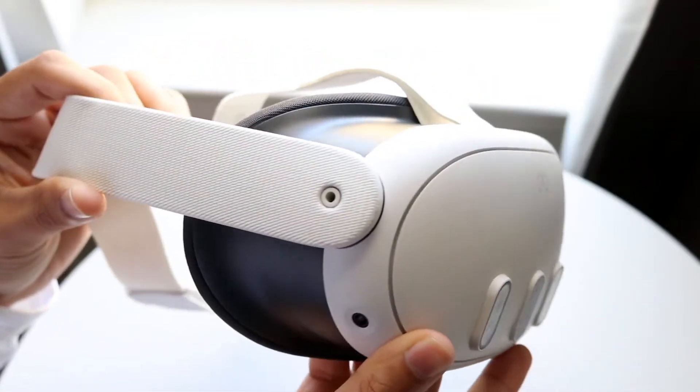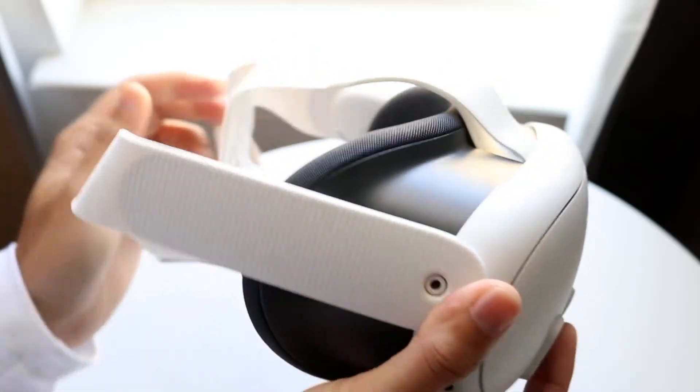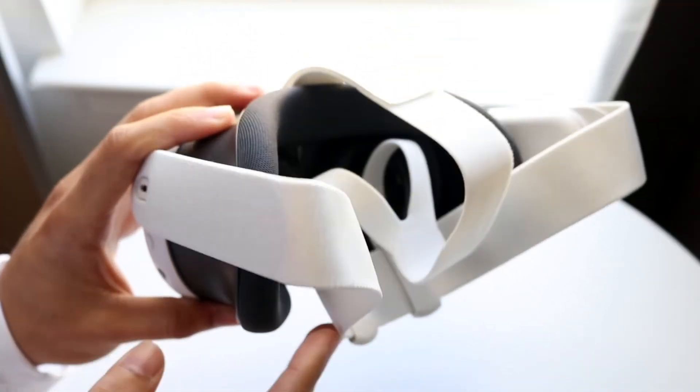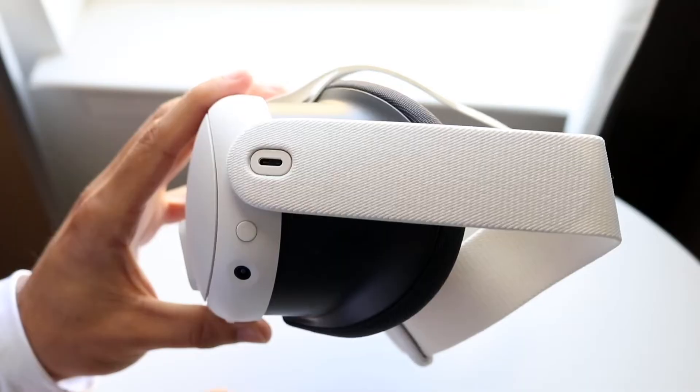You might be in a situation where your specific headset is not loading up any games or applications. This can happen for a lot of different reasons, particularly for those games that are not loading up on your MetaQuest headset.